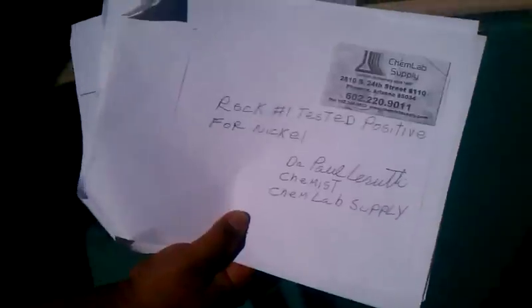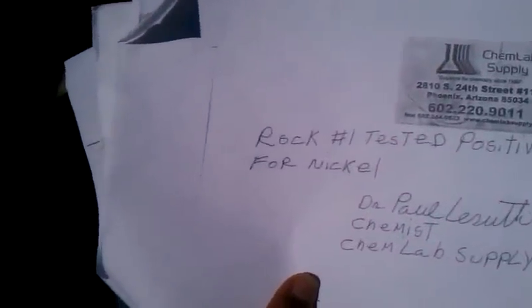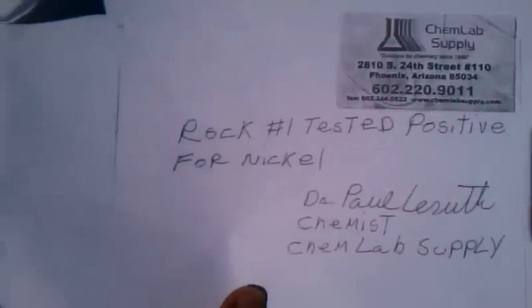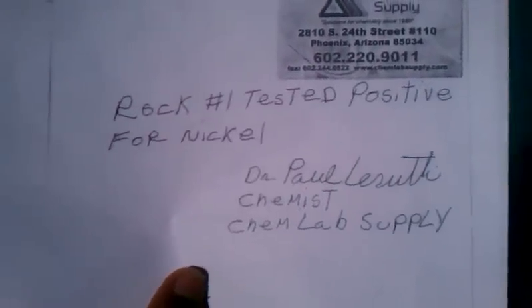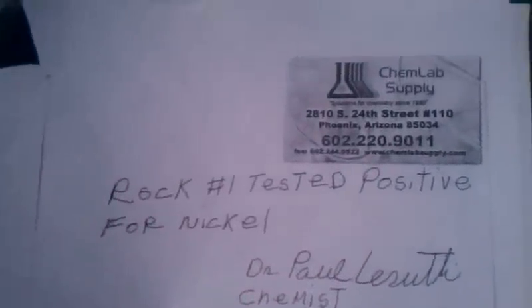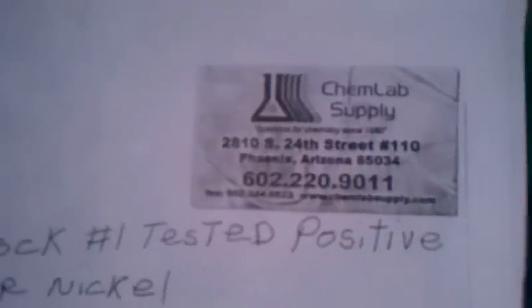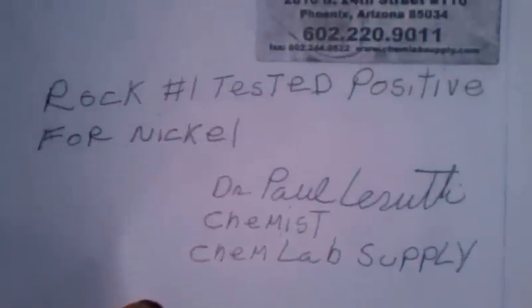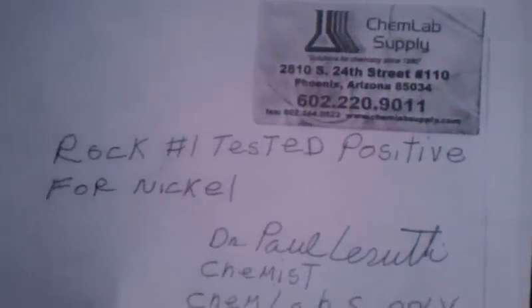Hi, how are you doing today? This is the sample of the rock that we're showing today. This is the nickel test that was performed on it by Dr. Paul, a retired ASU chemist. That's where he works, and that's the business card that he gave us. He wrote this all down and it tested positive for nickel.